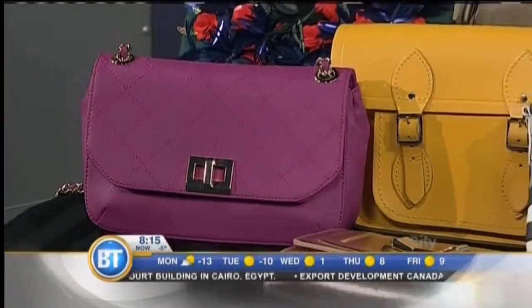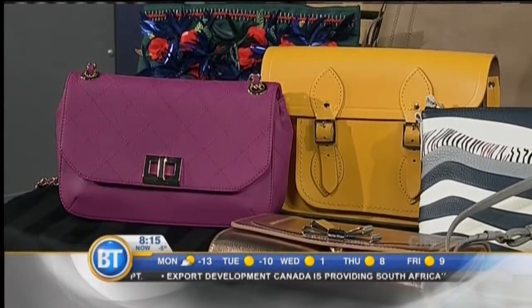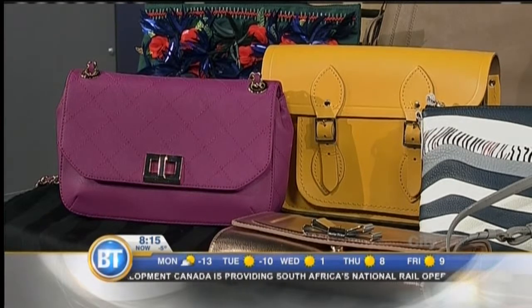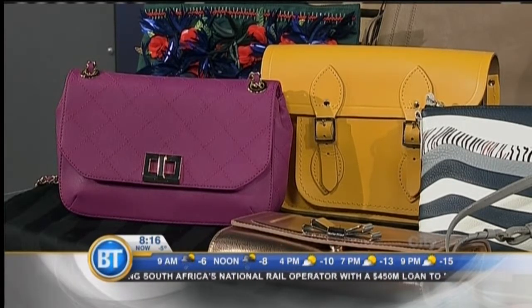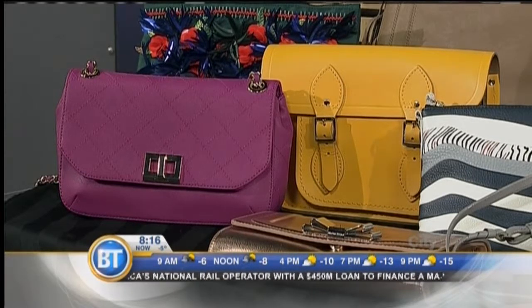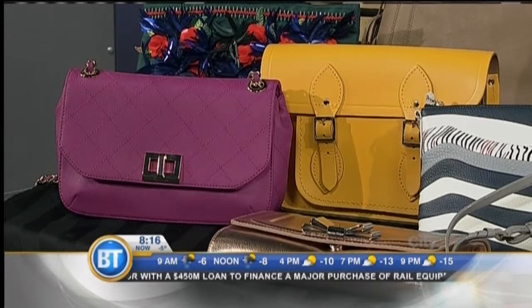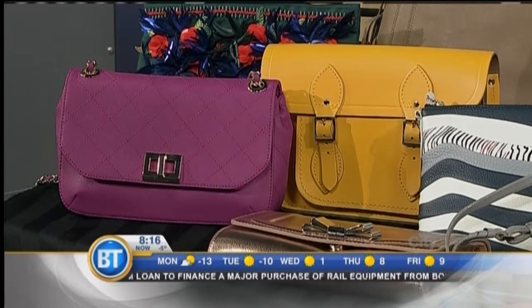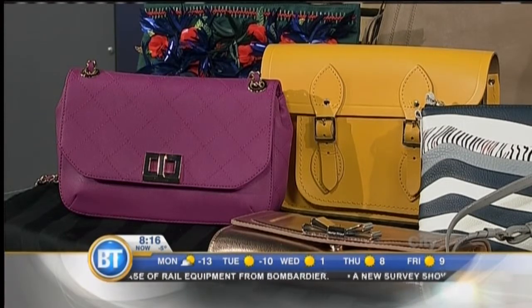I absolutely love these. They're excellent for just transitioning into spring and really giving our outfit a pop. Crossbody bags are absolutely a must — they're great for us girls when we're going out, running errands, that kind of thing. The pink is a really fun pop, and yellow is actually the it color coming for spring. I love the saddle bag structure, so those two are really good pieces.